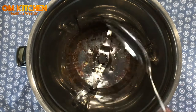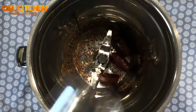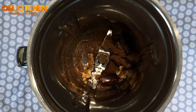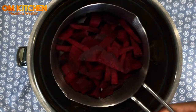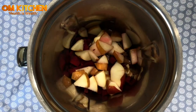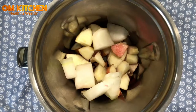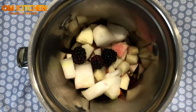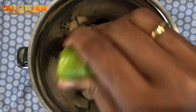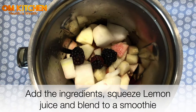In a blender add flax seeds, dates, walnuts, coconut sugar, chopped beetroot, chopped pear, chopped apple, winter melon, berries and ginger. Squeeze in the lemon juice and blend well like a smoothie.